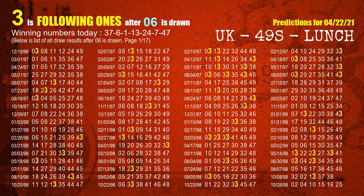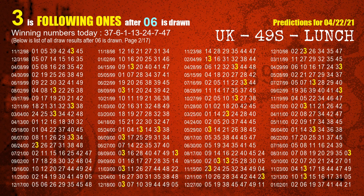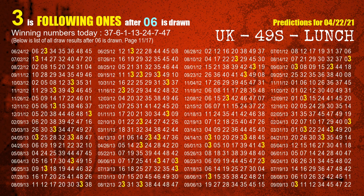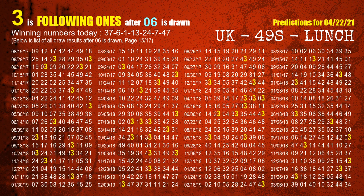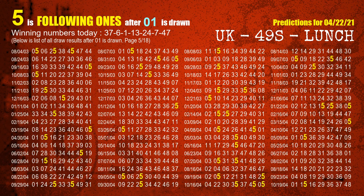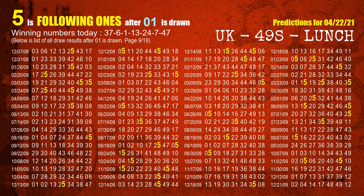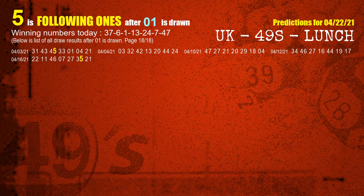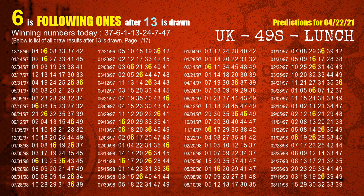The second winning number is 06. The most frequently following units digit is 3 when 06 is the winning number in the last draw. The third winning number is 01. The most frequently following units digit is 5 when 01 is the winning number in the last draw. The fourth winning number is 13. The most frequently following units digit is 6 when 13 is the winning number in the last draw.